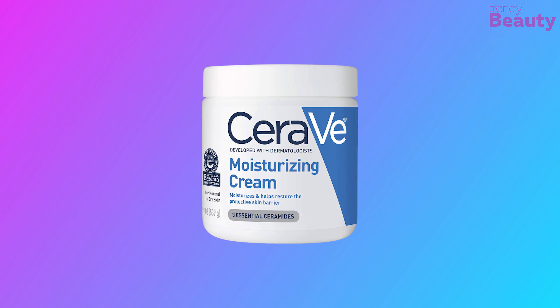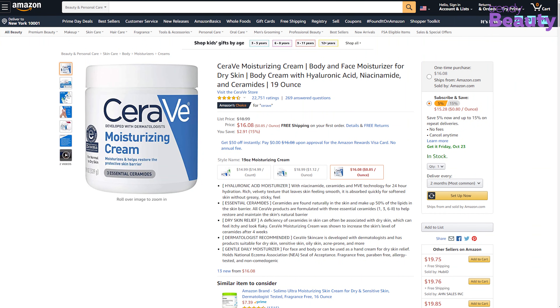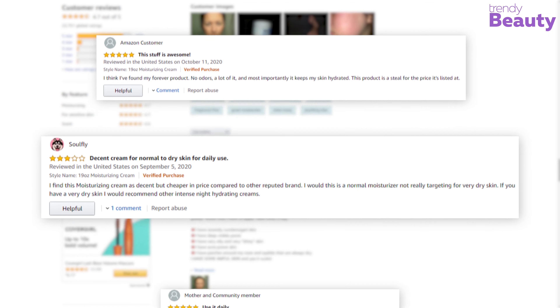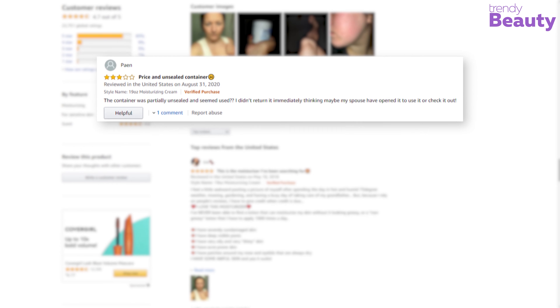The CeraVe Moisturizing Cream is a popular product which has earned thousands of reviews and ratings on Amazon. According to the reviews, it is a wonderful product which treats skin issues quite well. The users are satisfied with the moisturizer, but some users complained of facing terrible breakouts after using the product.